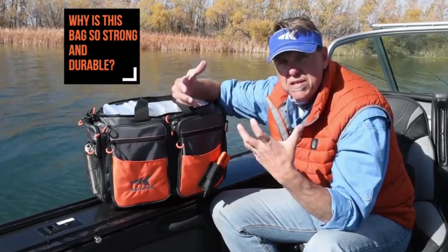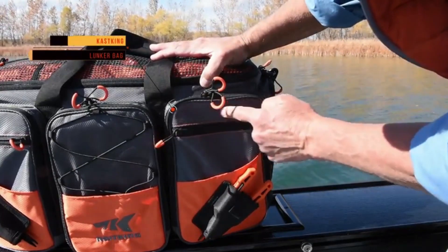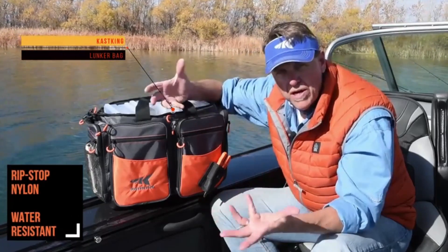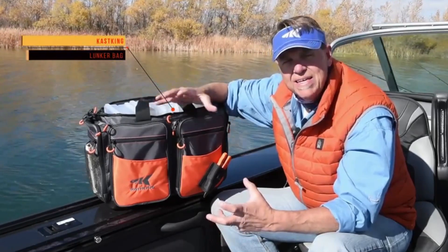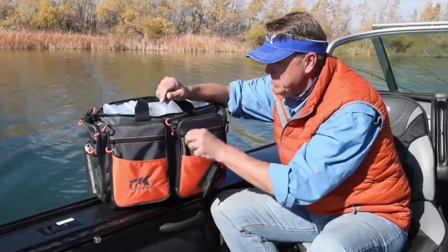Now let's talk about why this bag is so strong and durable. We've used the best materials possible — this is 420 denier ripstop nylon and it's coated with a hydrophobic coating, which means it's water resistant. Water will just bead up and slide right off of this, keeping everything inside your bag nice and dry.